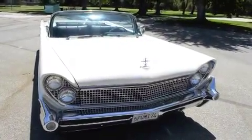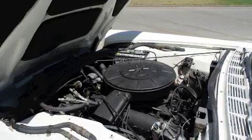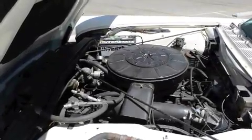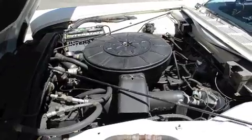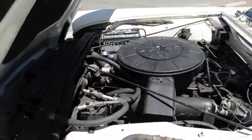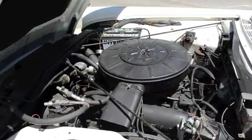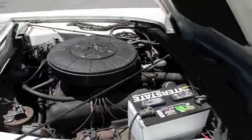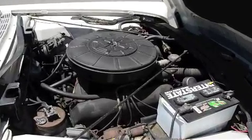Okay, let's fire it up. It does sound good. You see it's got a rebuilt carburetor on it? Sounds great, Tim.